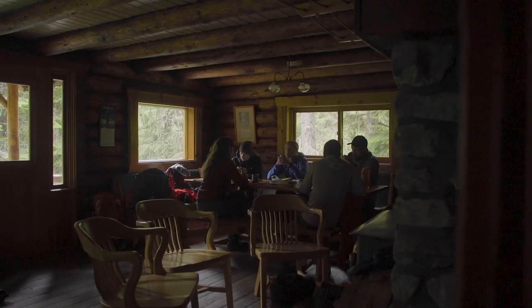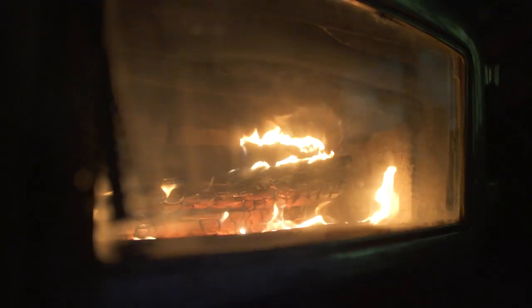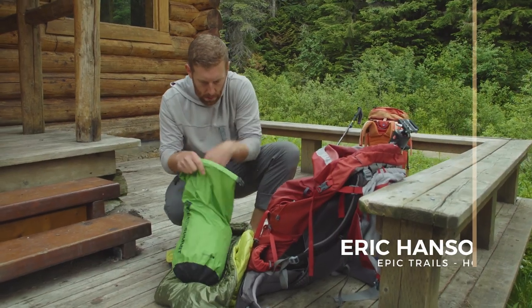We spent the night in the hut here — just a really great setting, super cozy place to sit by the fire and drink coffee and have a really good mountain experience. Slept great and now we are setting off for another mountain adventure.